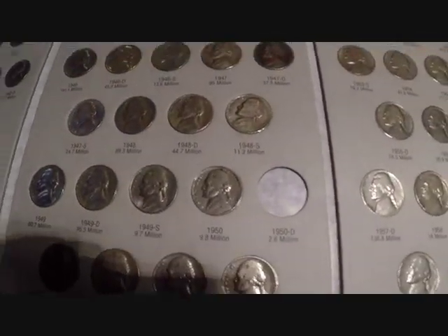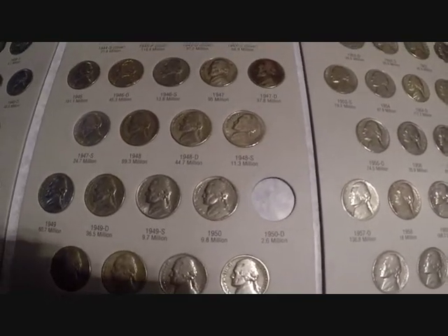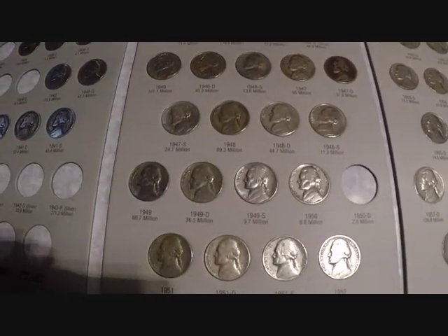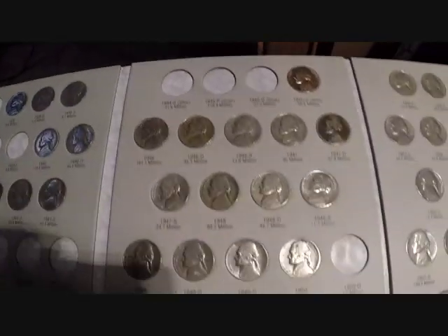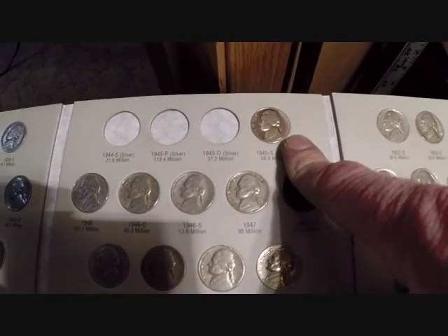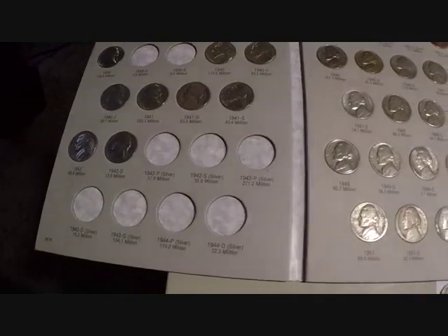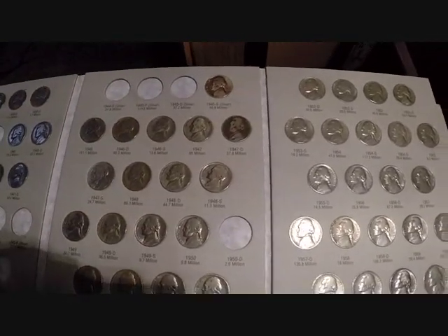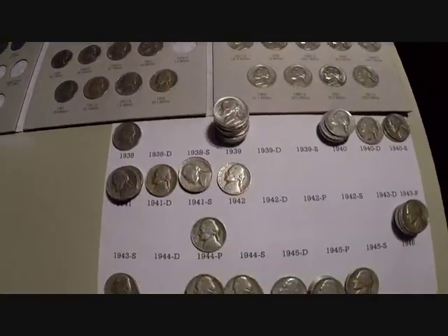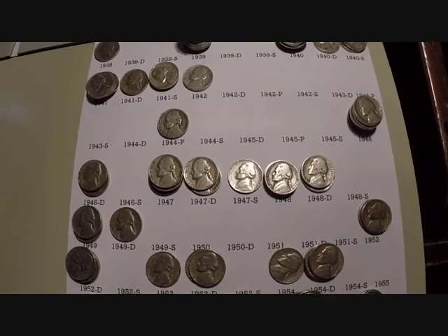Now on to this one — I gotta get that 1950D, that's the next white whale for me. We'll see what happens with that. I'm getting her filled up. I took most of the silvers out of here — I left that one in there because that's one I found last year, so that one's still in there. But the rest of the silvers I took out. One more off the list. Happy hunting everybody, thanks again for putting up with my videos, and see you on the next one.